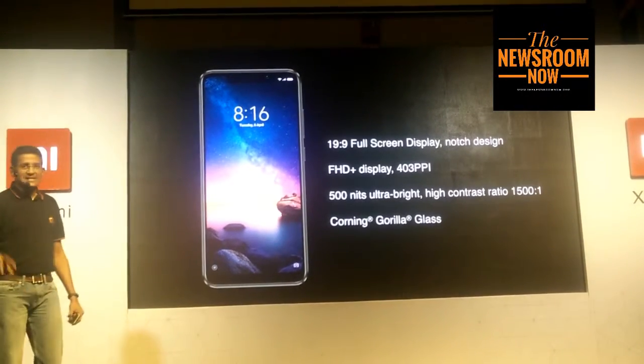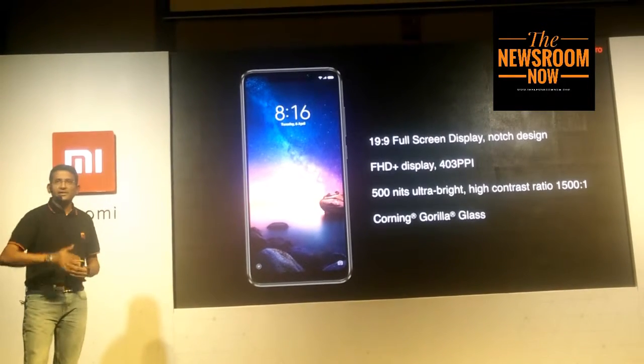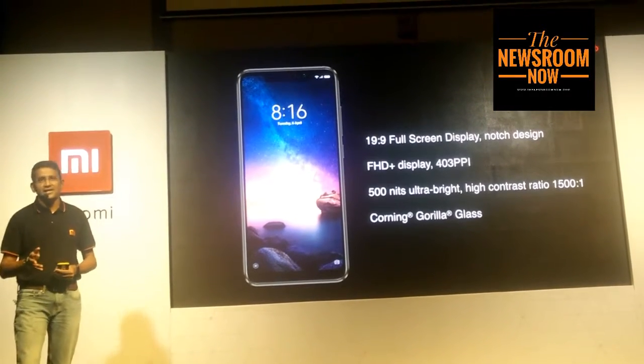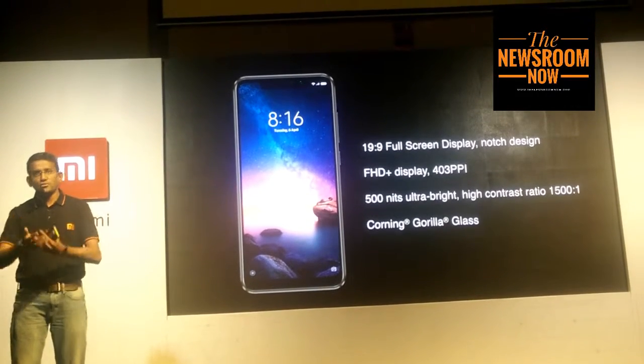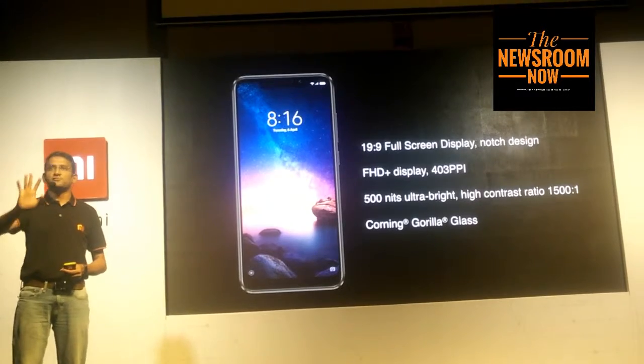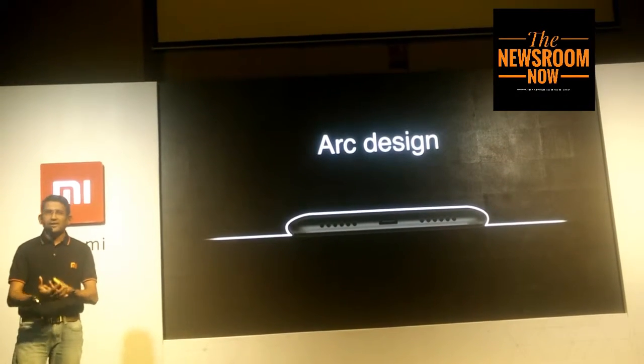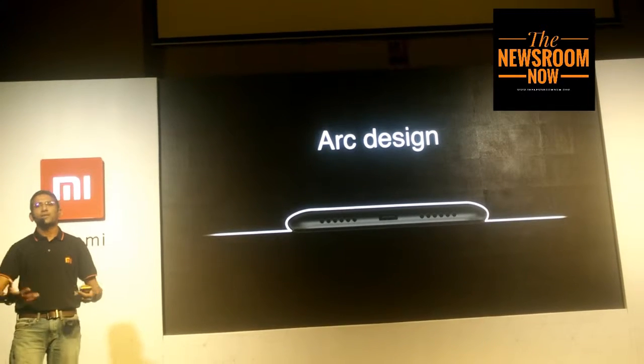The Redmi Note 6 Pro has a 19:9 full screen display with 500 nits of brightness. A lot of people told us they want to use the phone in bright sunlight, and with a 500 nit ultra-bright screen, you can. It also features a nice curved design with great hand feel — it just feels comfortable in the hand.